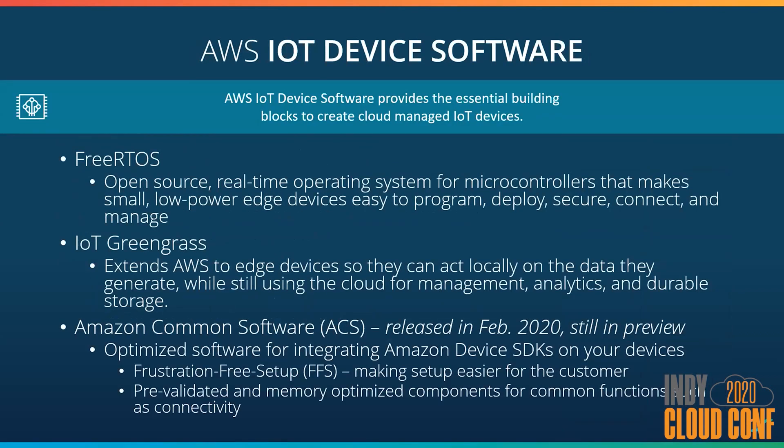Let's jump back and talk about some of the core components to the AWS IoT framework. AWS offers device software to help you build your IoT devices. FreeRTOS is an operating system specialized for microcontrollers that require low power. Then you have Greengrass, which helps bring AWS capabilities to the edge to help mitigate latency and connectivity issues. It also helps with privacy concerns to anonymize your data before it's sent to the cloud. And just recently announced is the Amazon Common Software, ACS, which aims to simplify the Amazon SDKs on your devices and help optimize their functionality. It was just released in February and is still in preview.